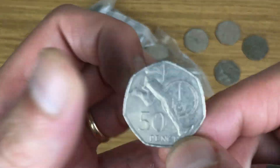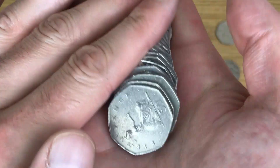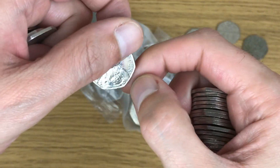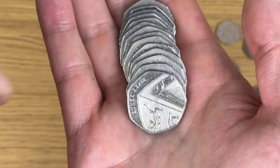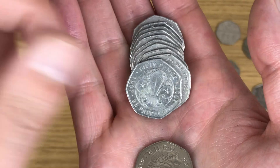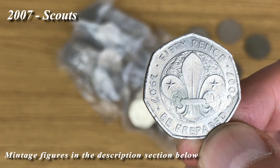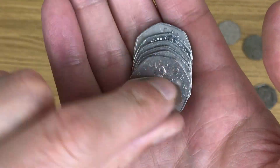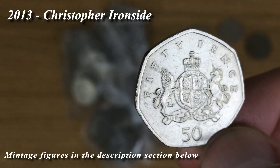Roger Bannister. Tom Kitten. That's in quite good condition - Scouts! That's a very fruitful bag. Christopher Ironside.